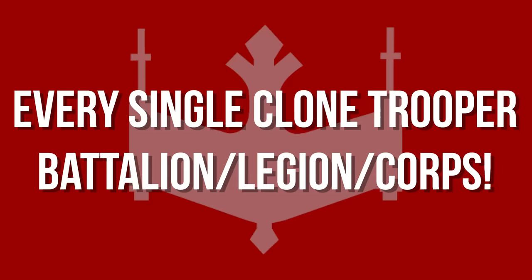Today, we're taking a look at every single clone trooper battalion, legion, and corps in Star Wars.